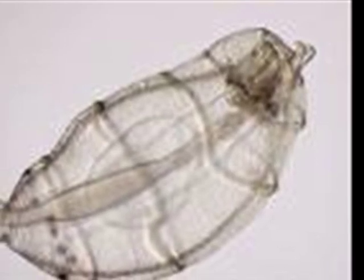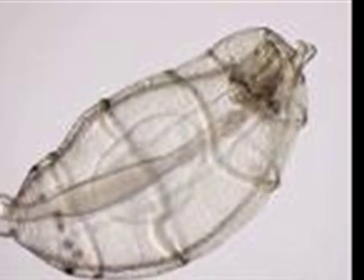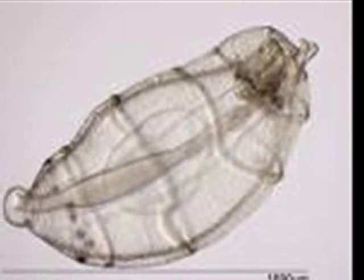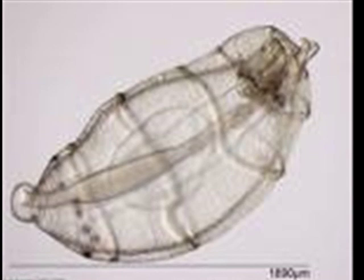Salps go through two main stages in life. The first one: when a baby salp is ready to leave its parent, it separates itself from the parent's body wall — a.k.a. the jelly on the outside — thus becoming an oozoid and entering the solitary phase. In this phase of life, the oozoids eat the phytoplankton they can and reproduce asexually to advance to their next stage of life.